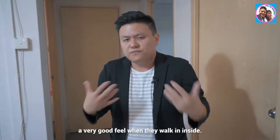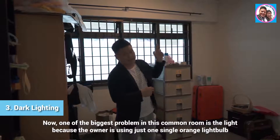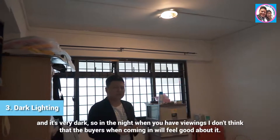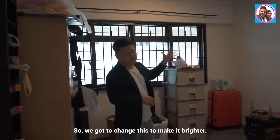With the fresh coat of paint and the new furniture coming in, this entire living area will give buyers a very good feel when they walk inside. One of the biggest problems in this common room is the lighting — the owner is using just one single orange light bulb and it's very dark. During evening viewings, buyers won't feel good, so we need to change this and make it brighter.